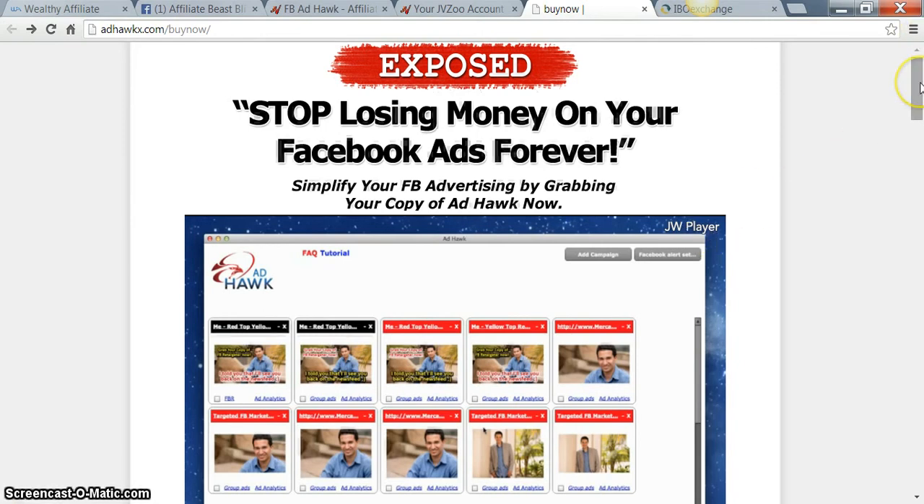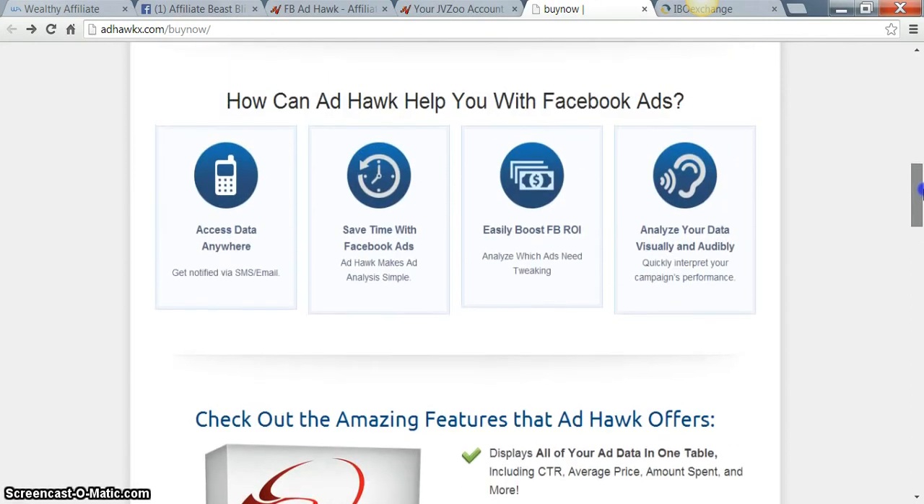It's also an Adobe Air product and it's designed for your PC and your Mac as well. Check this out — this product can easily boost your Facebook ROI, which is your return on investment, in days or even in minutes.